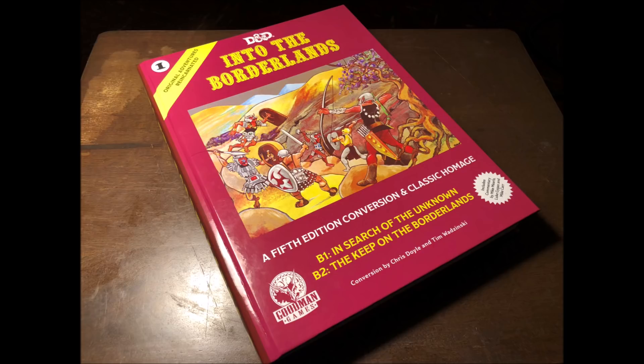Also, Into the Borderlands — it's filling mailboxes all over the country and your friendly local game store as well. And how could I not talk about that? So let's just dive right in.